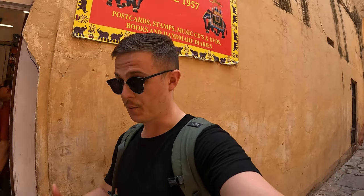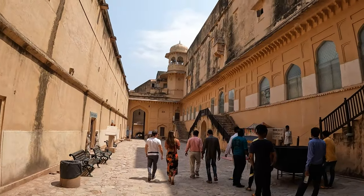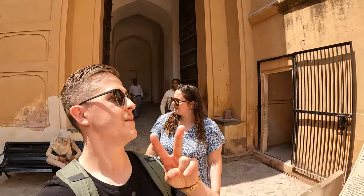I'd recommend Amber Fort — lots of touts, hustlers, and sellers, but it is very beautiful. Once you get into the fort it is really quiet, peaceful, with lots of shaded areas — just a nice place to come and enjoy the views. Make sure you point out the whoppers on the elephants when you come here. Stay tuned for the next video. Thanks for watching — we had chai, we had coconuts, and we had a nice tuk-tuk drive through the city to arrive here at Amber Fort. Thanks very much for watching, please subscribe, and we'll see you next time. Goodbye.